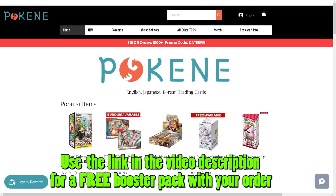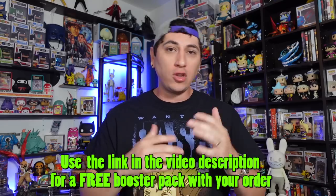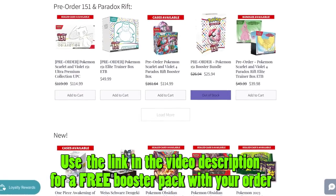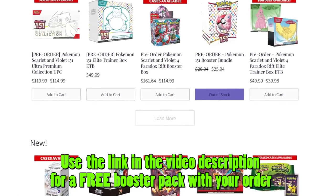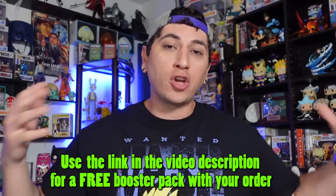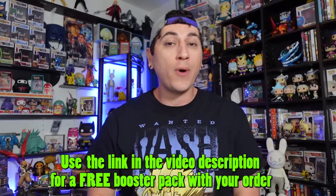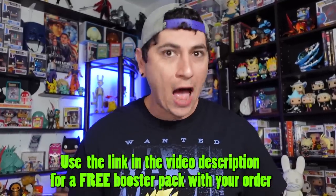If you're wanting a safe place to pre-order any of these Pokemon 151 products, or pre-order some of the Paradox Rift set, check out pokeany.com. If you use the link in my description to go to pokeany.com and order anything — 151, Paradox Rift, Korean or Japanese booster boxes — you'll get a free booster pack with your order. It helps you, helps me, and helps a good family-owned store that really cares about their customers.